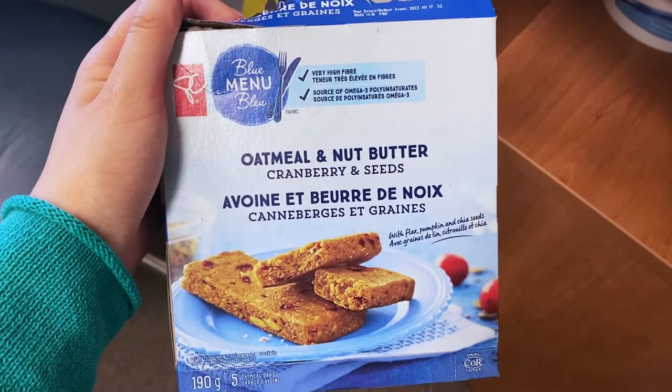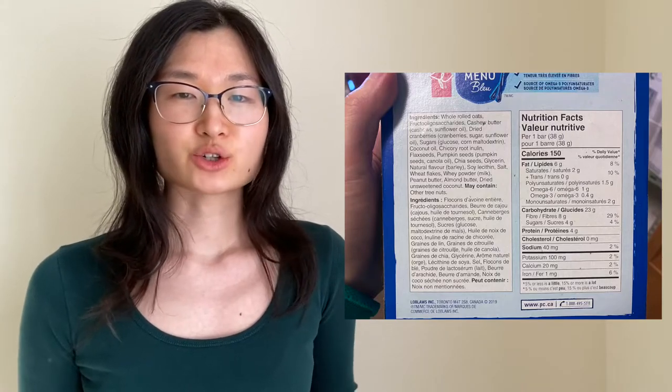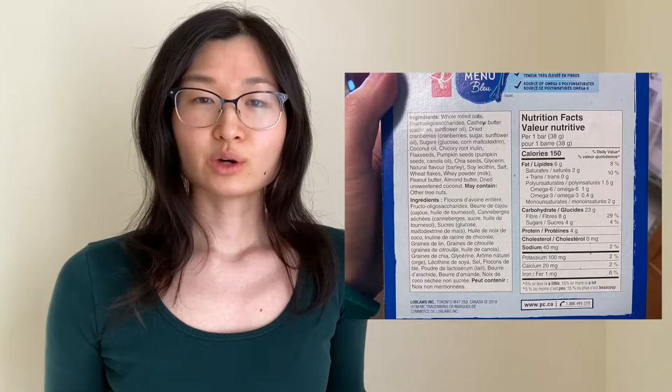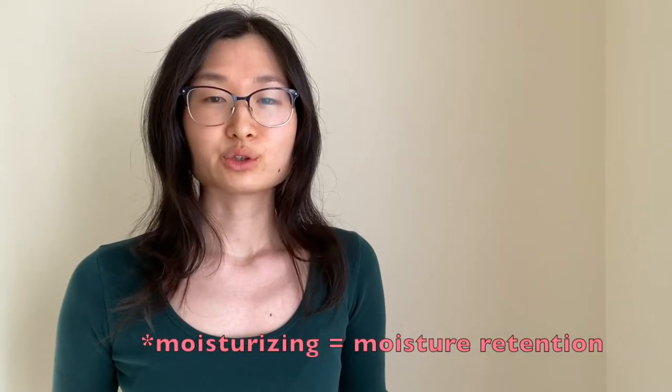Number five, last but not least, is the PC Blue Menu Oatmeal and Peanut Butter Bar. This bar has a slightly higher saturated fat content, coming from the variety of nut butters, coconut, coconut oil, and a variety of seeds. It has 8 grams of fiber, 4 grams of sugar, and 4 grams of protein, and it mostly contains whole ingredients. Notable additives include fructooligosaccharides, which have a sweet taste and contribute fiber; inulin, which you've seen from previous bars; and glycerin, which contributes sweetness and a moisturizing property — you'll find this bar is quite soft and moist.